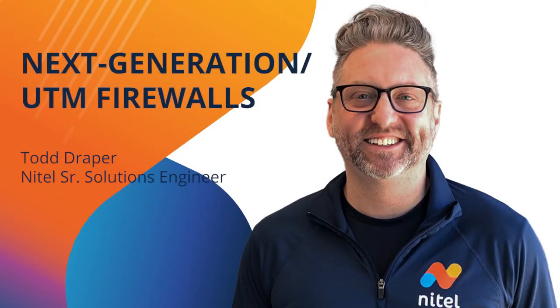Good afternoon. This is Todd Draper with NITIL. Today we're going to talk about next-gen firewalls and UTM firewalls, as well as our firewall product set, including firewalls and built-in features on our SD-WAN NITIL Connect.